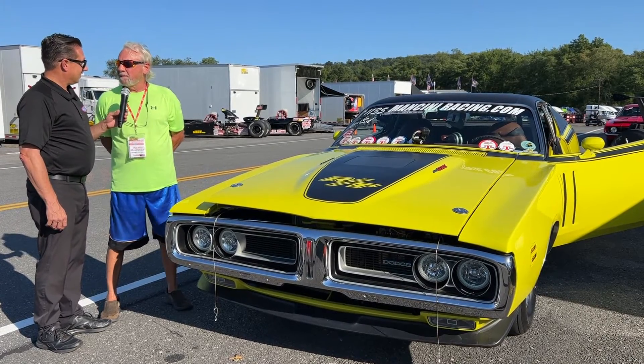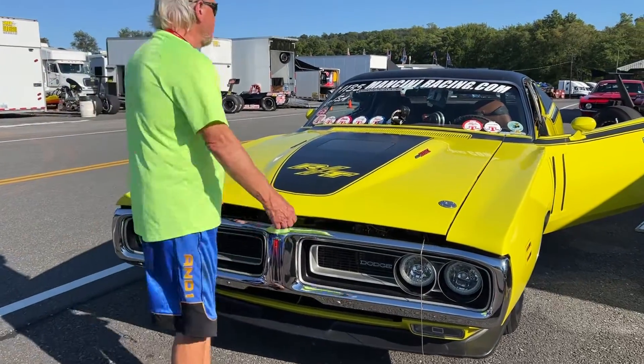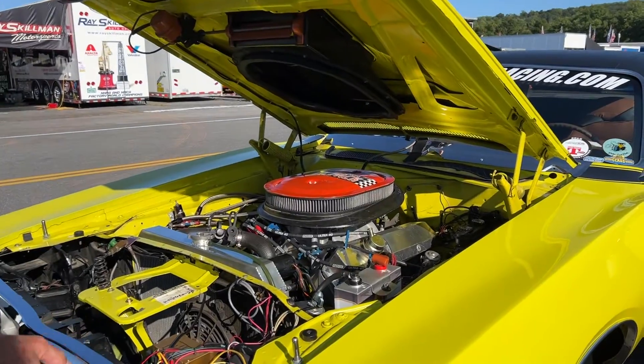It had 4,000 pounds. Moving out — can we see under the hood? Sure. Dodge Charger RT, 440 six-pack. This thing is amazing.